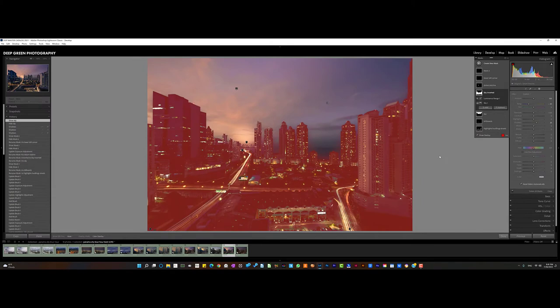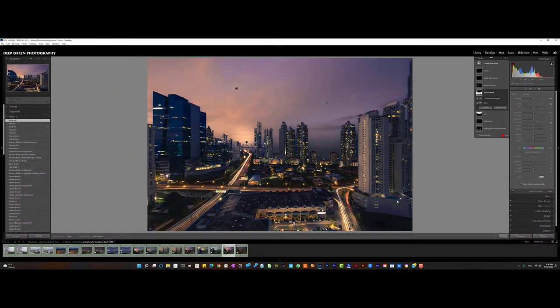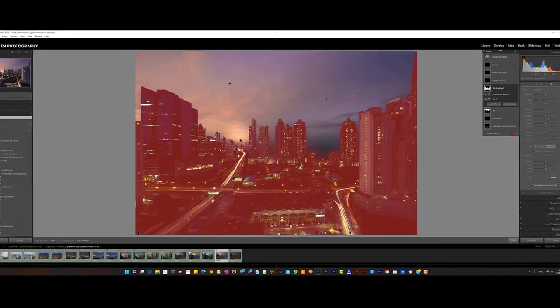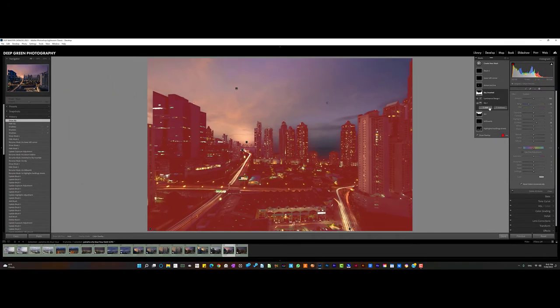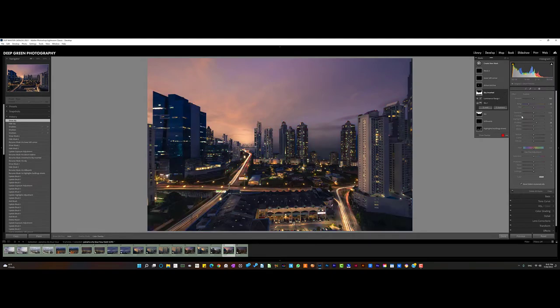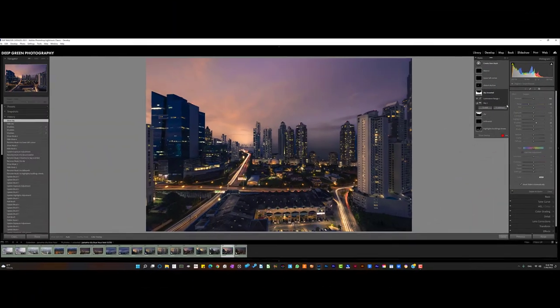Then I took that sky mask and inverted it, so I have everything but the sky selected. Now I'm working on basically the buildings and the foreground. I intersected it with the luminance range so that some of the brighter parts of the image are not being affected — I did that purposefully so I could punch up the shadow parts a little bit and bring them brighter without affecting the street lights and traffic lights and building lights. For this foreground mask I brought the temperature down — because normally the shadowed parts of a scene are cooler — and I brought the shadows up a little bit, just to enhance that city feel right after sunset.